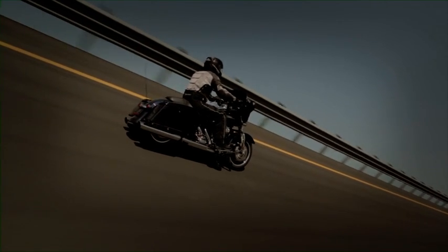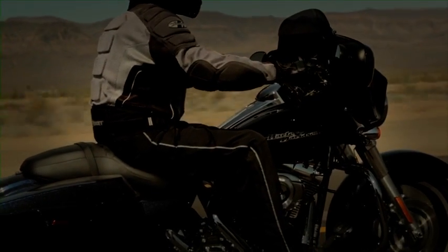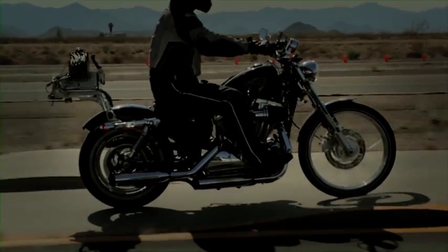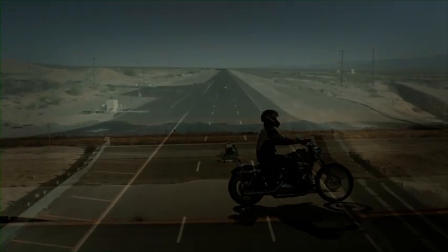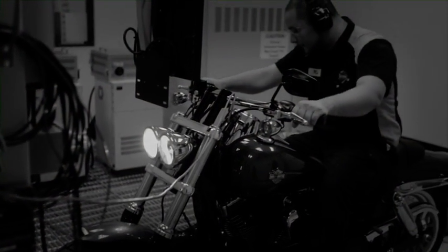We will typically accumulate between five and six hundred thousand miles a year of testing across platforms and different models as we work through the validation and verification process. A lot of times we will instrument the bikes with many, many channels of data and operate them over courses that would exercise the suspension and the chassis so that we can look at how the suspension is moving, how the stress is being distributed in the chassis and the structure, and verify that as the vehicle is exercised over these extreme events, we can cover many, many thousands of miles of customer usage without any problem.